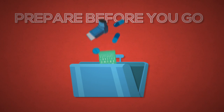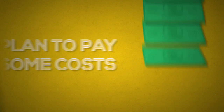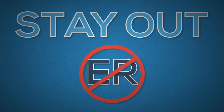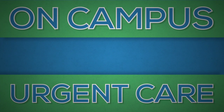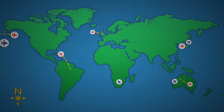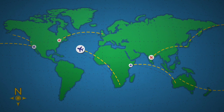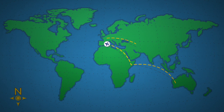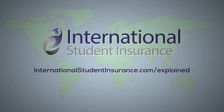To review: one, prepare before you go; two, make sure you have insurance; three, plan to pay some costs yourself; four, stay out of the emergency room and start your care at an on-campus clinic, doctor's office, or urgent care center whenever possible. We hope that you have found the information in this video helpful and that you have a better understanding of the healthcare system in the U.S. For more detailed information about various U.S. healthcare topics, please visit the Insurance Explained section of International Student Insurance at www.internationalstudentinsurance.com.